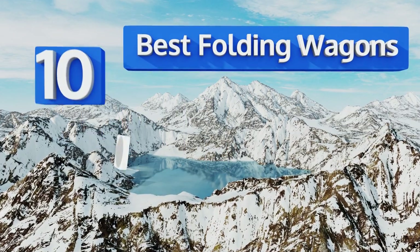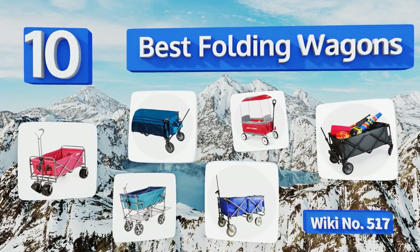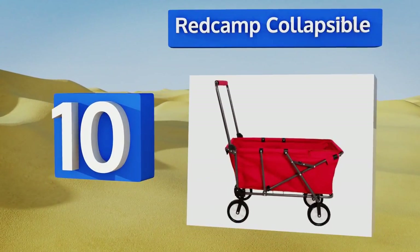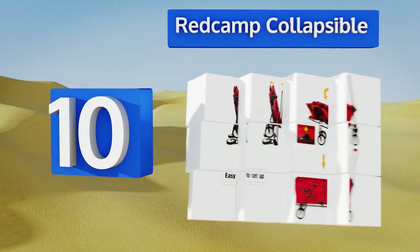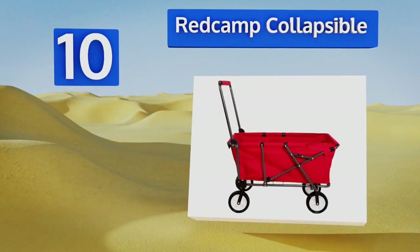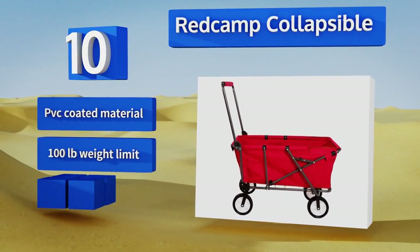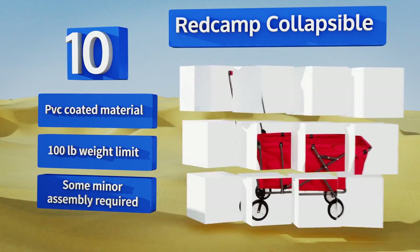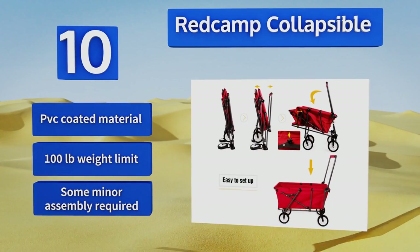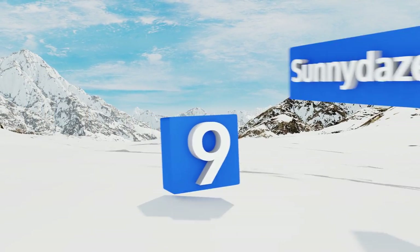EasyVid presents the 10 best folding wagons. Starting off our list at number 10, with a convenient hinging mechanism for opening and closing it, a spacious interior, and a large rectangular handle, the Red Cam collapsible can be pushed as well as pulled to haul gear from one place to another. It packs down nice and flat when not in use, is made of a PVC-coated material, and has a 100-pound weight limit. Some minor assembly is required.